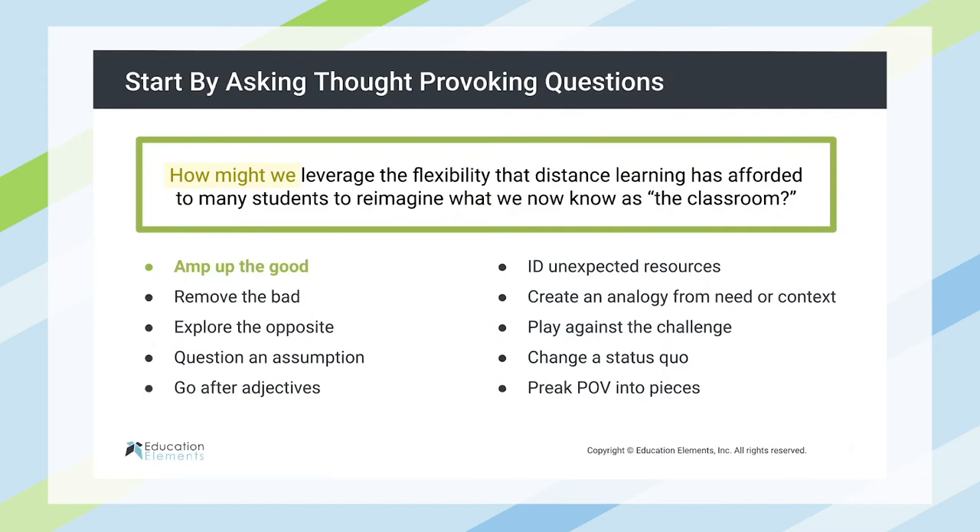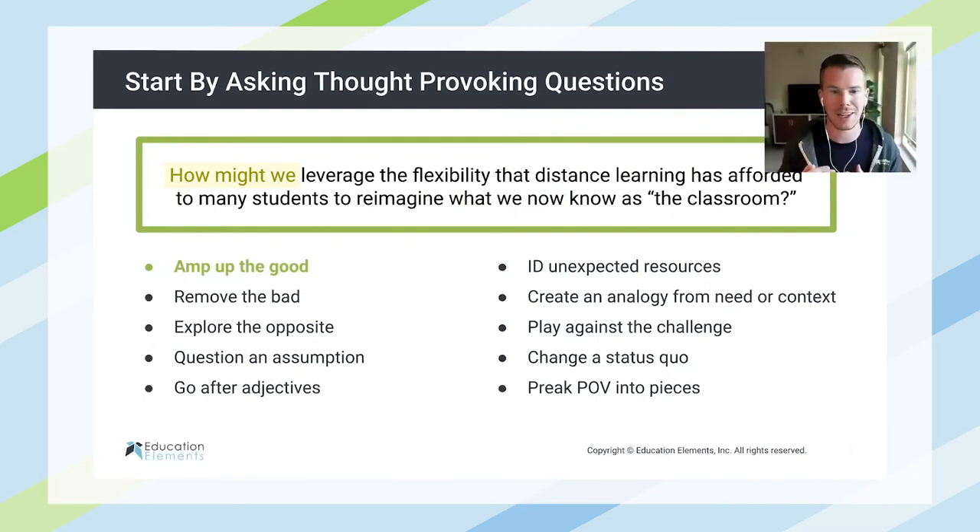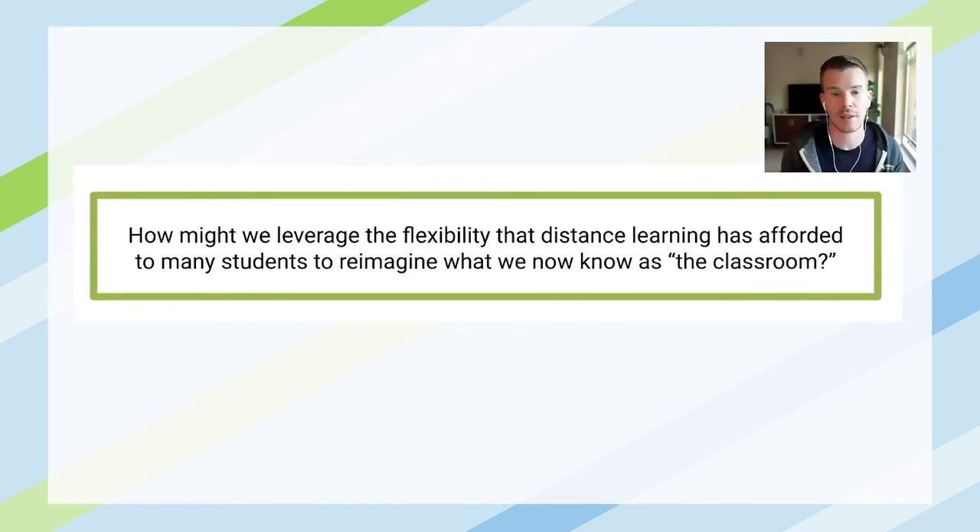A 'how might we' question that amplifies the good is: how might we leverage the flexibility that distance learning has afforded to many students to reimagine what we now know as the classroom? Could this be an opportunity to literally or figuratively break down classroom walls and expand the learning space, not just to those four walls, but to the community at large? Can we use this opportunity to redefine what a classroom looks like and amp up the good that has come from the flexibility that distance learning has afforded many students?